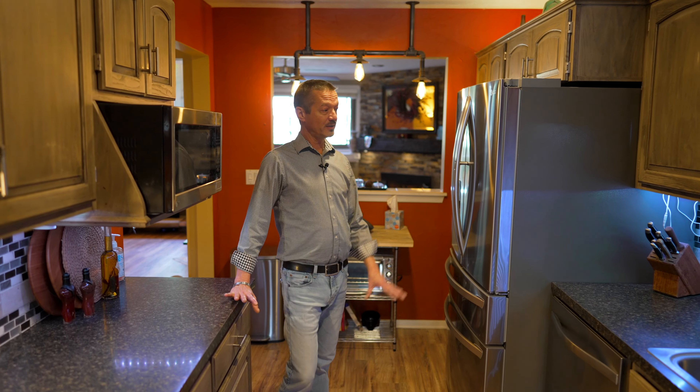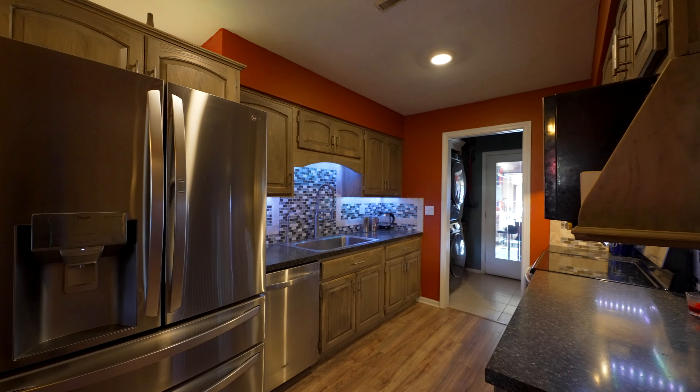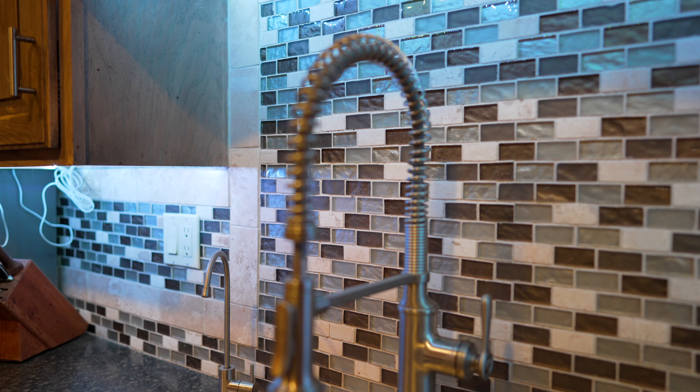Updated kitchen with new stainless steel appliances, a country sink, and hand-done backsplashes that give you kind of a Tuscan feel — great for the cook.